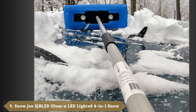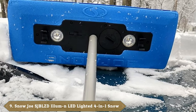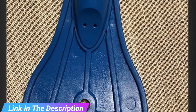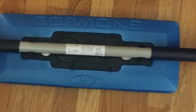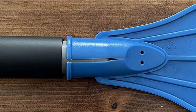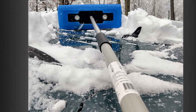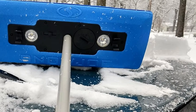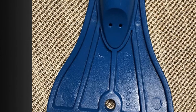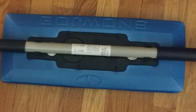Next at number nine, we have the Snow Joe SJBLZD illuminated 4-in-1 snow tool — sweep, scrape, and illuminate. The Aluma Broom is a revolutionary 4-in-1 device: a snow broom, ice scraper, flashlight, and emergency blinker all in one convenient compact tool. You can safely sweep snow and scrape ice off your car day or night without damaging its paint, trim, or glass. The telescoping pole extends from 33 to 52 inches to easily access snow on top of your car's roof or trunk. Four powerful LED lights brighten your task, and the built-in blinker doubles as an emergency flasher. The Aluma Broom stores neatly inside your car so it's always ready when you need it. It weighs 1.5 pounds, requires 2 AA batteries (not included), and is imported.